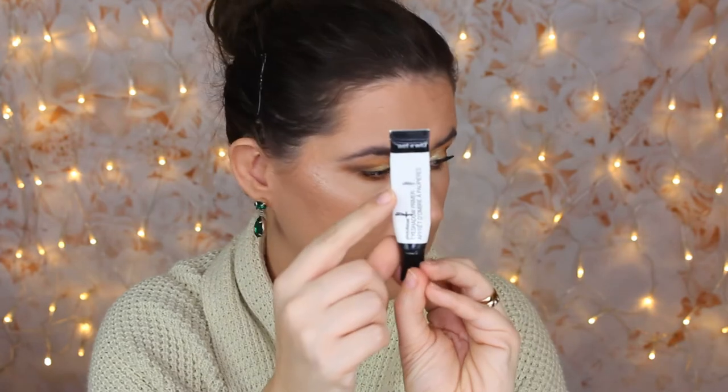Then we have the Wet n Wild eyeshadow primer that I really, really like. I was up here and now I'm down here, and I'm using it every day — sometimes twice a day when I'm filming a makeup look. I really like this primer. I did review a lot of eyeshadow primers and this was one of my favorites.